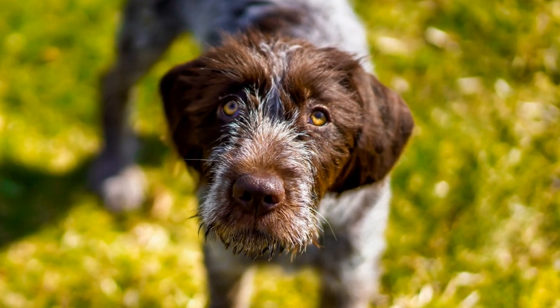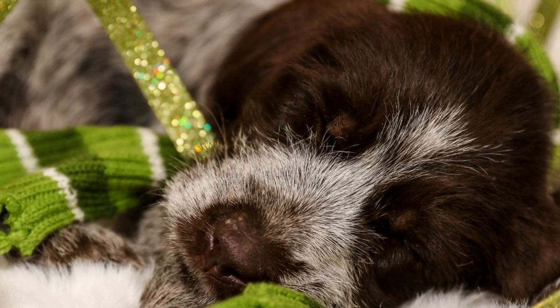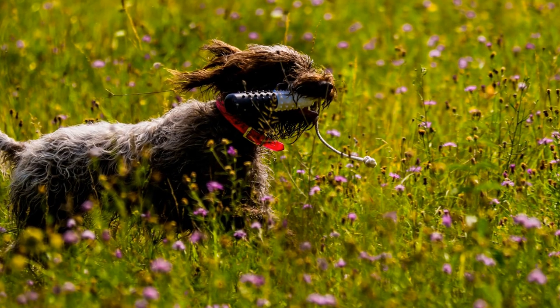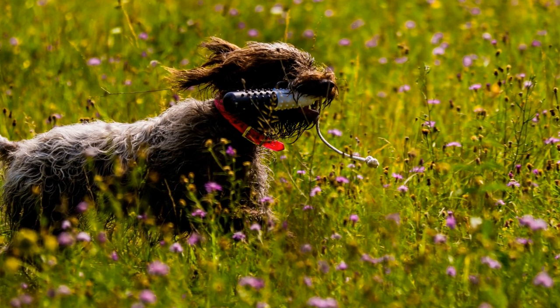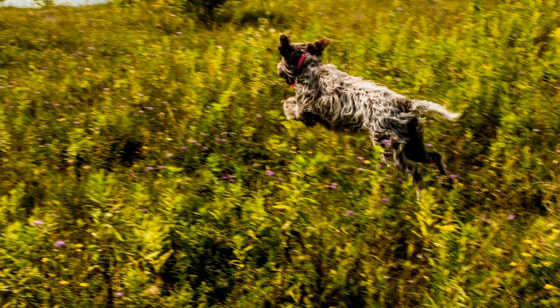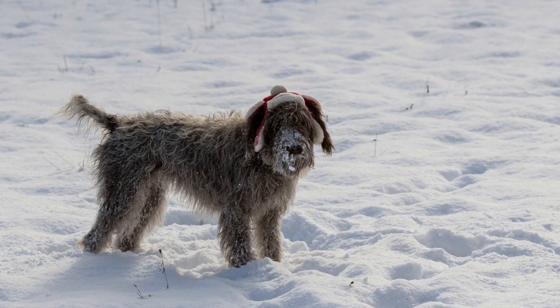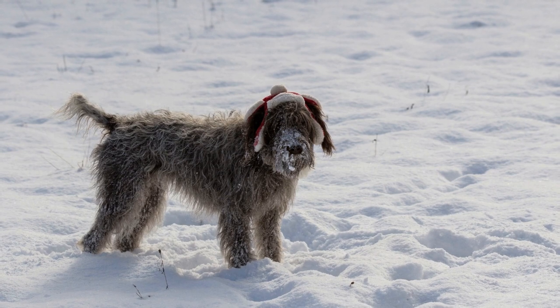Exercise Needs: Both breeds have high exercise requirements due to their working backgrounds. The Wire-haired Pointing Griffin thrives on daily exercise and mental stimulation. They excel in activities such as running, fetching, and tracking. Regular exercise helps prevent boredom and destructive behaviors in this breed.